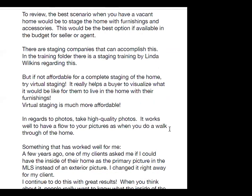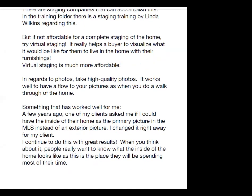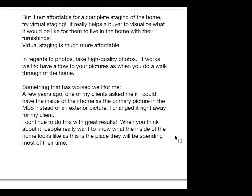To review: the best scenario for a vacant home would be to stage it with furnishings and accessories — the best option if within the seller's or agent's budget. There are staging companies that can accomplish this, and in the training folder there is a staging training by Linda Wilkins. But if not affordable, try virtual staging. It really helps a buyer visualize what it would be like to live in the home. Virtual staging is much more affordable. Take high-quality photos and create a flow to your pictures as in a walkthrough of the home.